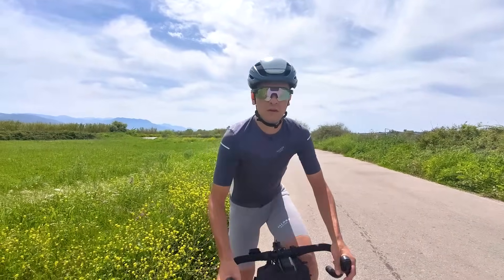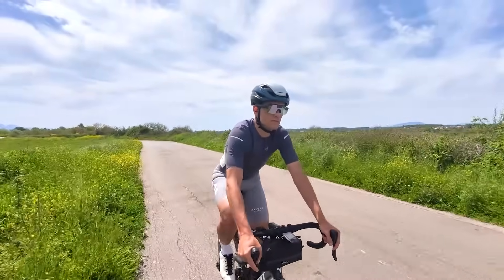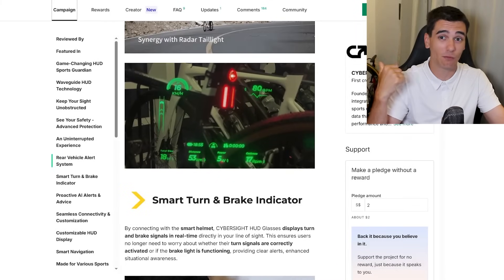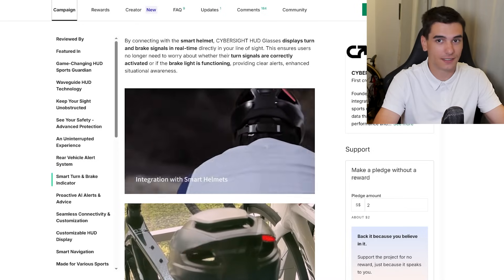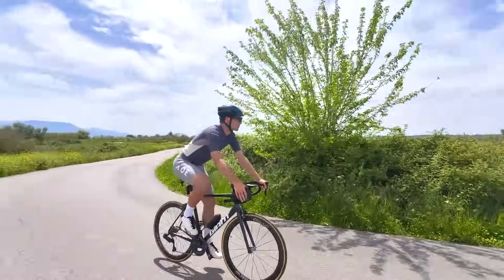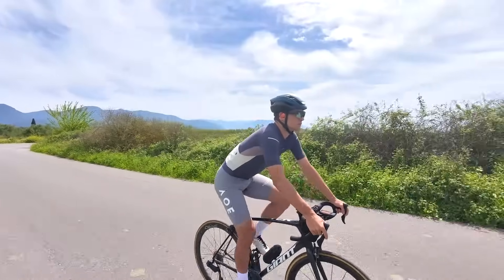Even as purists who don't like change, no one can disagree that keeping your eyes on the road is a good thing. You can see all the stats you were looking down at while keeping your gaze straight ahead, potentially avoiding potholes or wheel touches. I'm still riding rim brakes and I'm agreeing with this. The reason it's taken this long is that the technology to miniaturize everything simply wasn't available five to ten years ago.